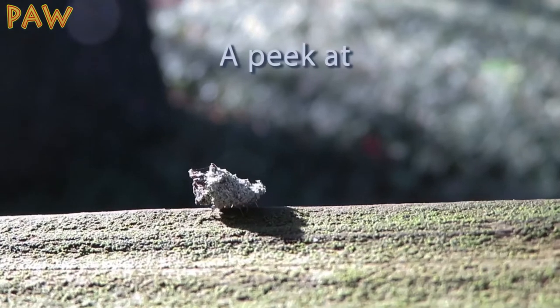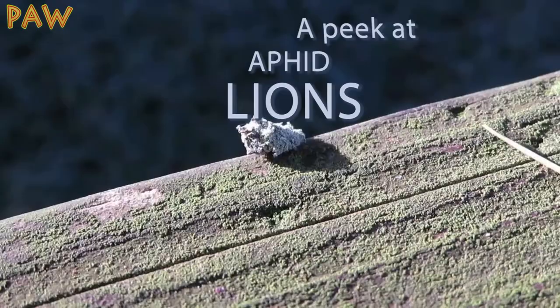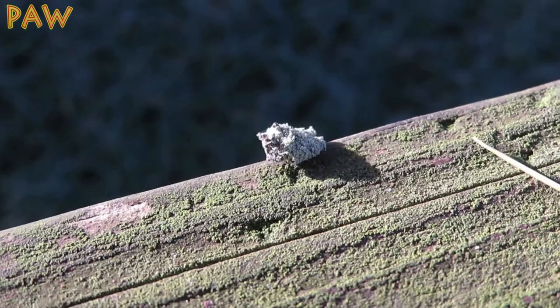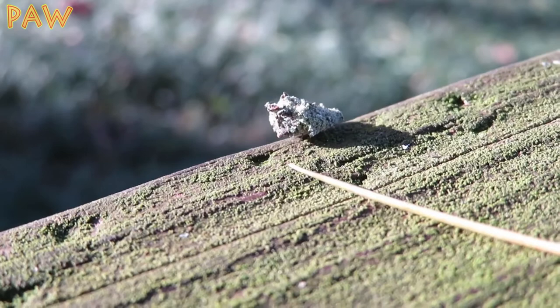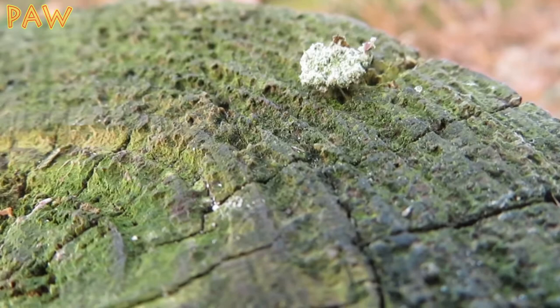I had no idea these creatures existed until I got into photography. At first I thought it was an ant carrying material back to its colony, but it turns out I was very wrong. This is called an aphid lion or an aphid wolf, and it's also called by more humorous names such as garbage bug, junk bug, or trash bug.